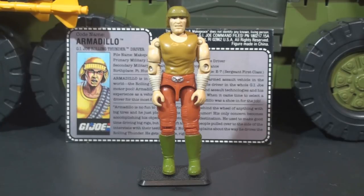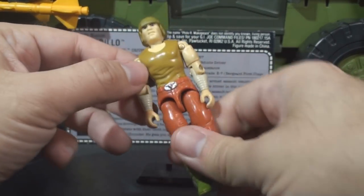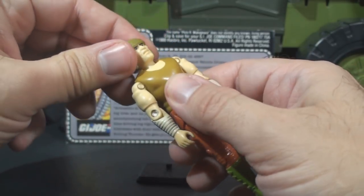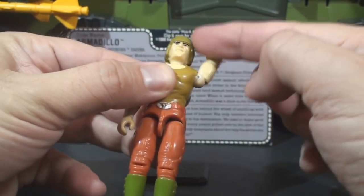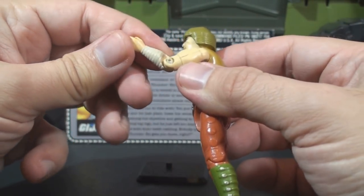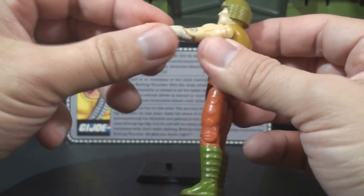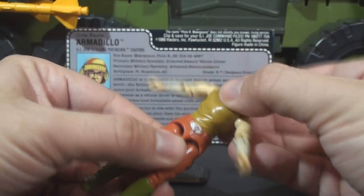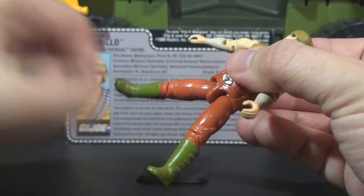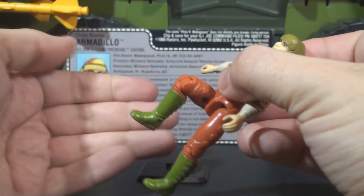There were no other versions of Armadillo released into the vintage line, and that is probably for the best. The figure came with no accessories, so let's take a look at the articulation. He had the articulation that was standard for the time, meaning he could turn his head from left to right and look up and down. He could swing his arm up at the shoulder and swivel at the shoulder all the way around. He had a hinge at the elbow that allowed him to move about 90 degrees. He had a swivel at the bicep. The figure was held together with a rubber O-ring. He could move at the torso a bit, move his legs apart, move his leg at the hip about 90 degrees, and bend at the knee about 90 degrees.